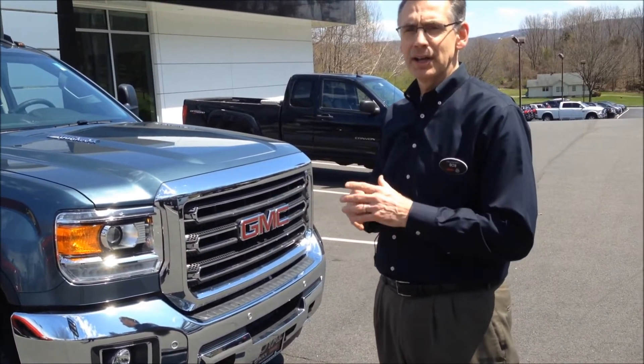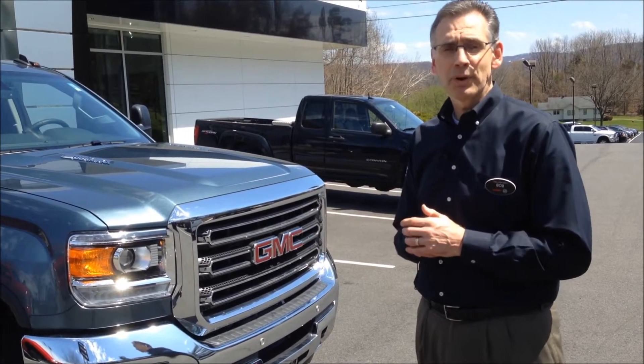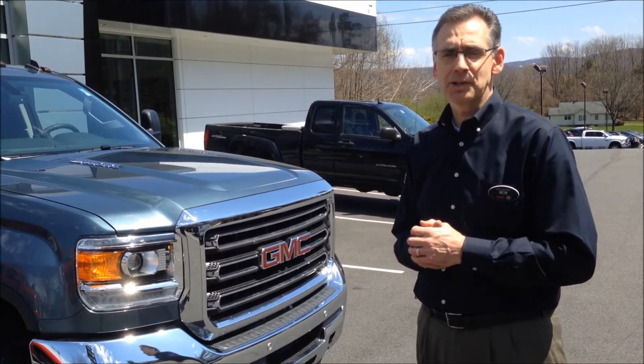Great technology, great drivability, great comfort features — but one of the important things about a pickup truck is the capacity in the bed, and we're going to touch upon those items today.